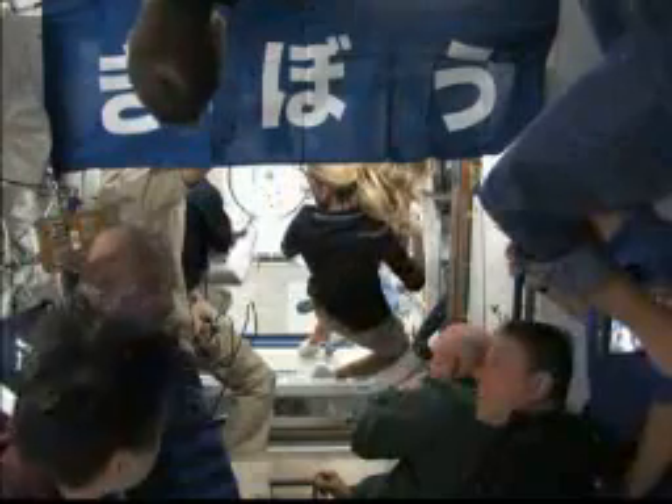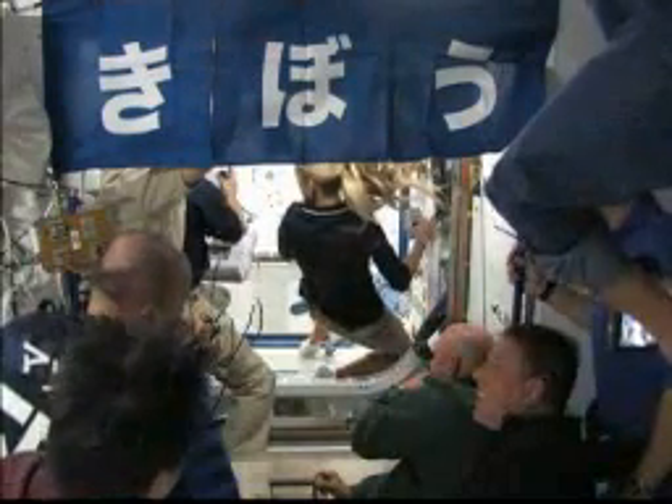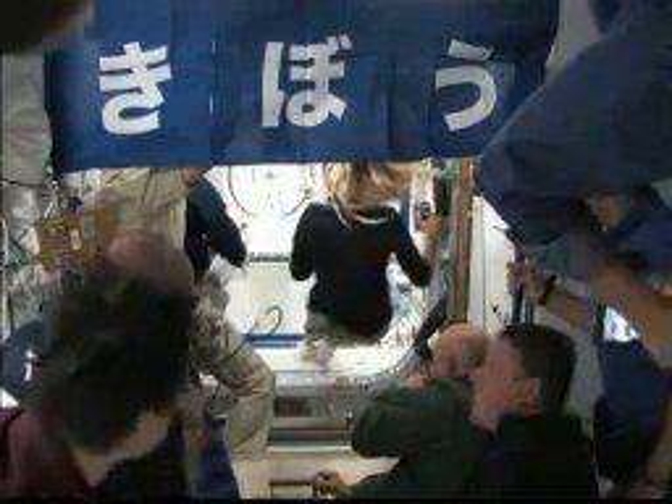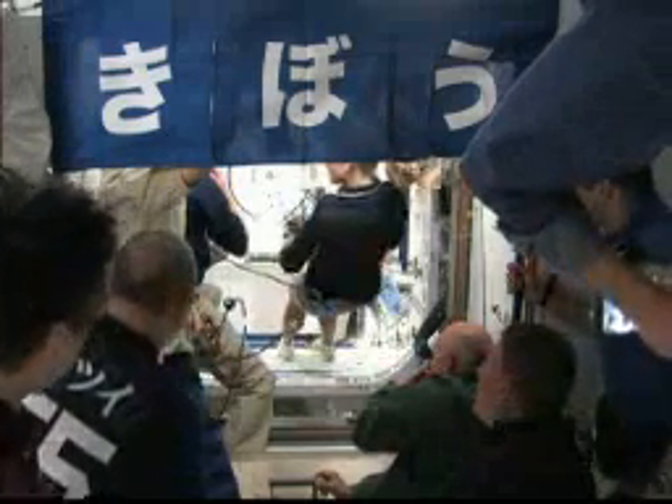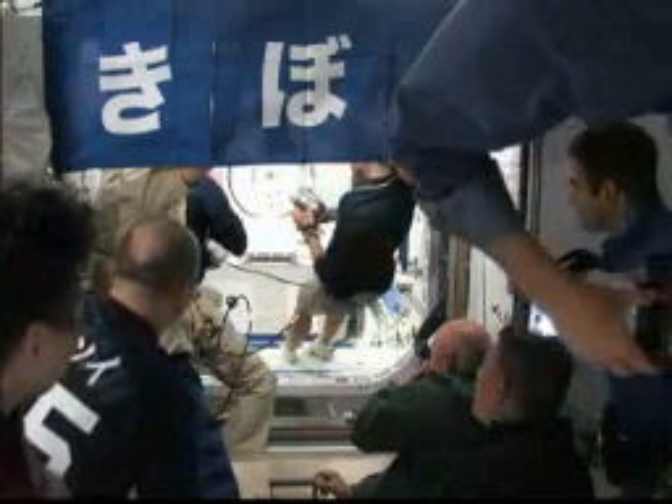From Kibo just forward back here, we are just activating IMV front. Copy that — do we have a go to Igris?